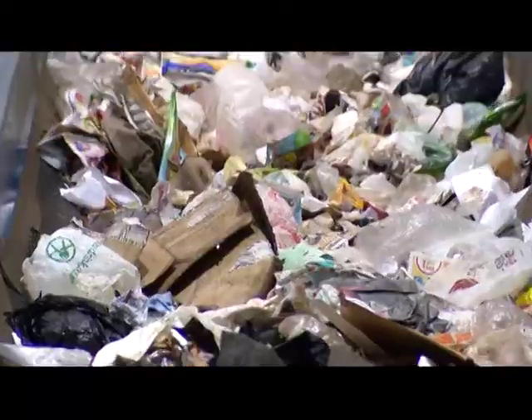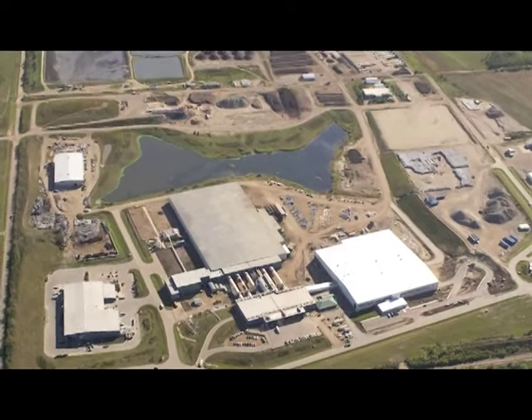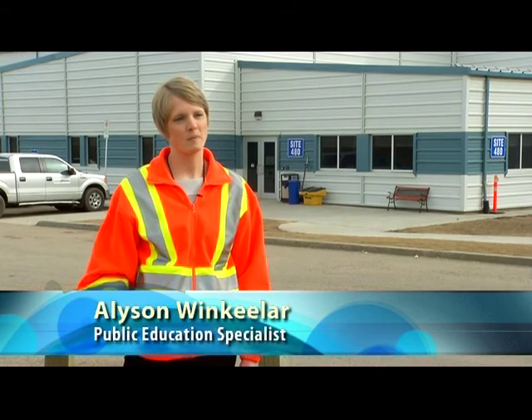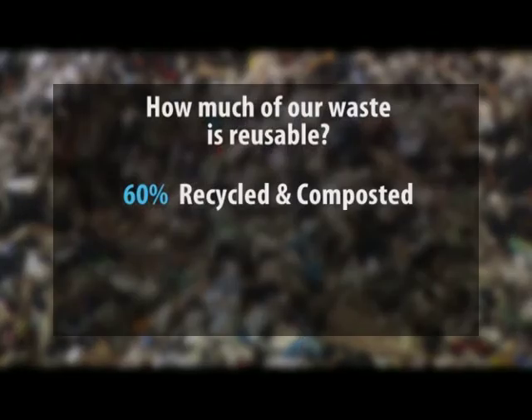Ever wonder where all your garbage goes after you throw it out? It comes here to the Edmonton Waste Management Centre, where it's sorted to find reusable materials. Edmonton is a leader in waste management, and one of our biggest goals is to divert material out of the landfill. 60% of our waste is recycled and composted, while the other 40% is sent to the landfill.